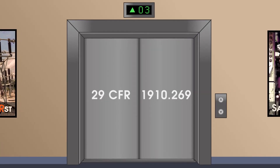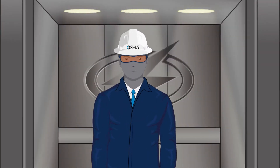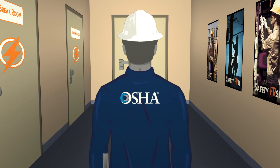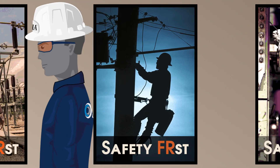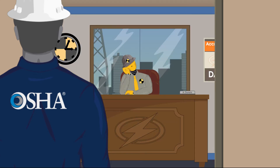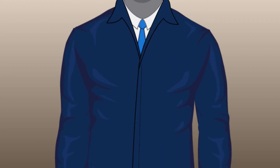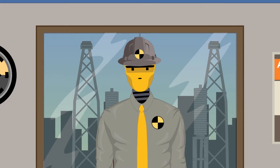In 29 CFR 1910.269, the Occupational Safety and Health Administration, OSHA, provides arc flash protection regulations for workers involved in the operation and maintenance of electric power generation, transmission and distribution lines, and equipment. OSHA requires employers to analyze the potential arc flash incident energy exposure workers could face on the job and ensure they have PPE with the appropriate corresponding arc rating.